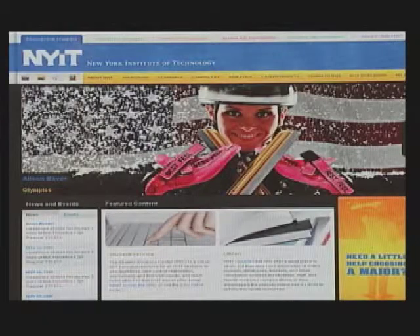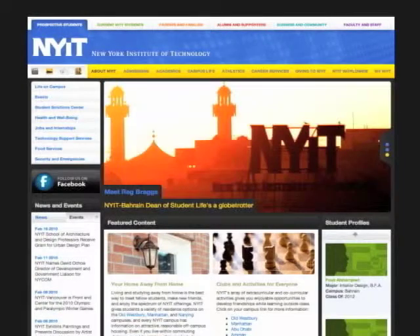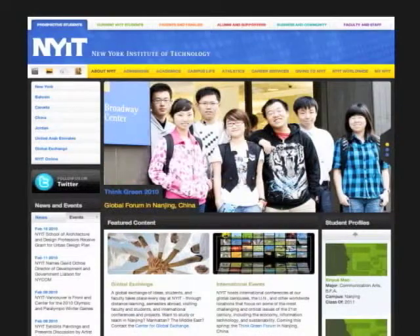NYIT.edu shows, rather than tells the world, the stories of the NYIT community and NYIT's unique mission in a visual and meaningful way. And the new website unites the college's two New York and five global campuses, showcasing the reasons why NYIT is such a great place to study.